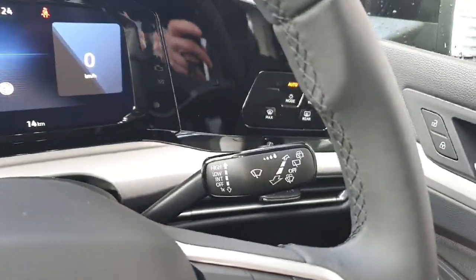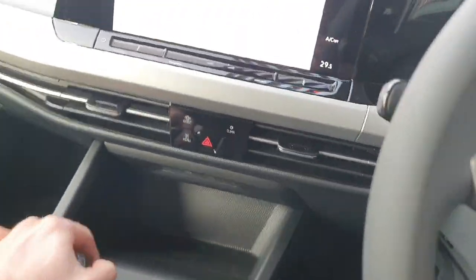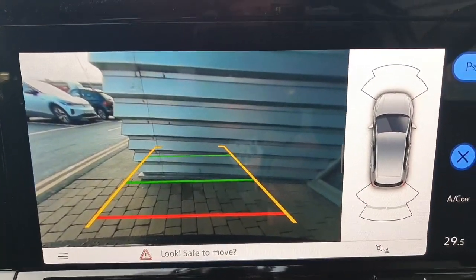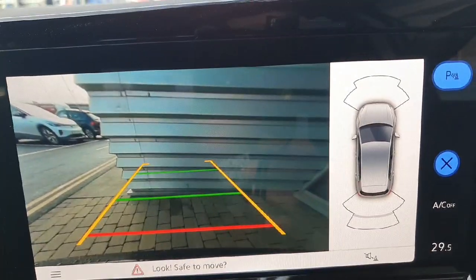The car comes with automatic lights and wipers. Putting the car into reverse, the high definition reverse camera pops up with sensors shown on the right side — four sensors at the front and four at the back.